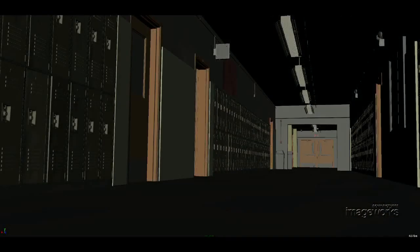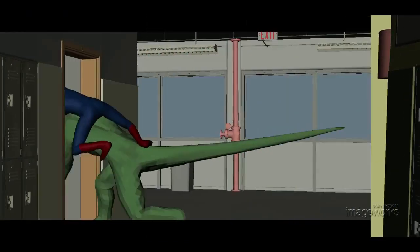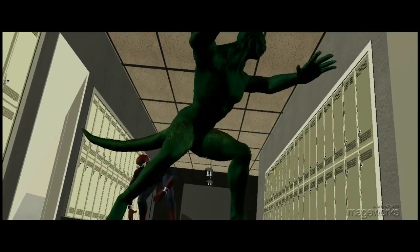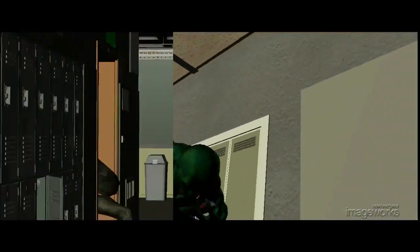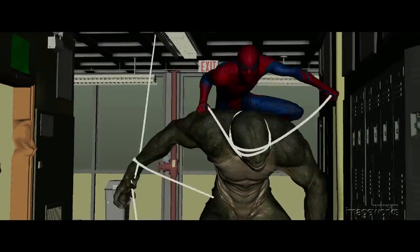The process begins by producing a digital version of the set that matches the photography in other sequences. With the digital set in place, the director works in the layout department to design the fight choreography with simple representations of the character models. This layout becomes the starting template for editorial, and from there the animation team begins the process of executing believable performances with real weight and physics.